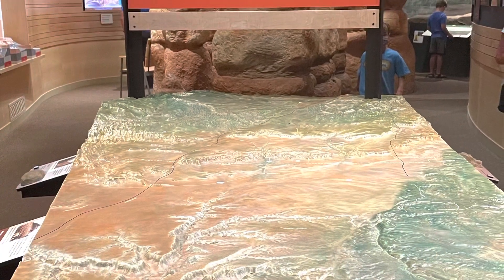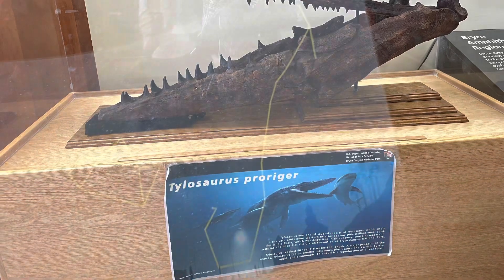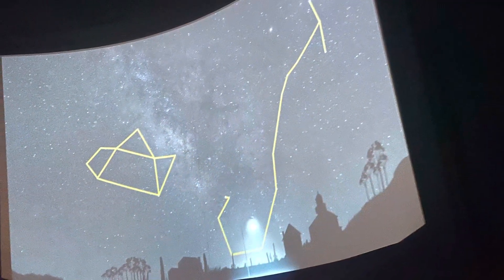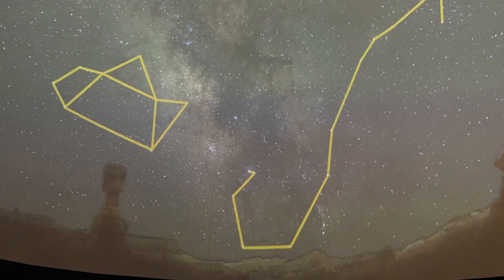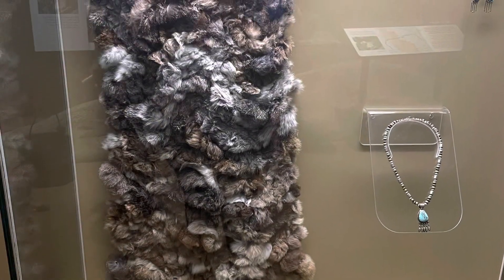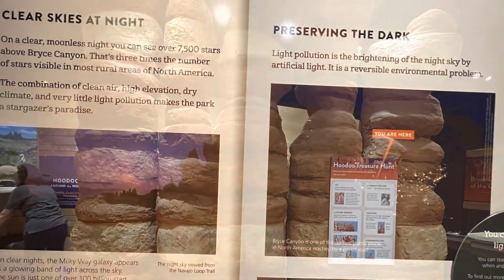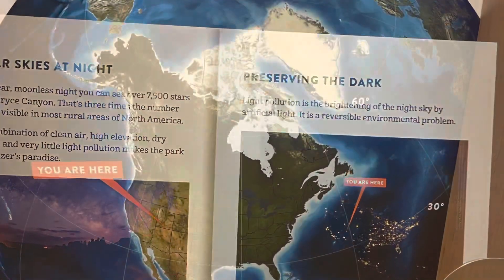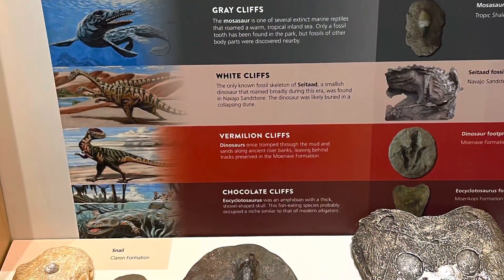Finally, we are at the visitor center. There is also a museum here where you can learn about the geography and history of Bryce Canyon. You can also do stargazing at night in this area. There are many dinosaur fossils found in this region as well.